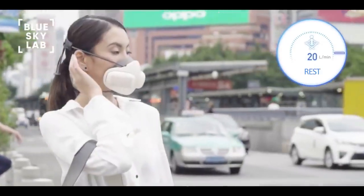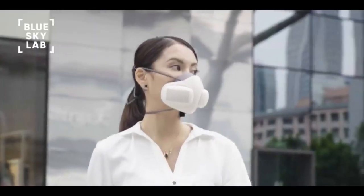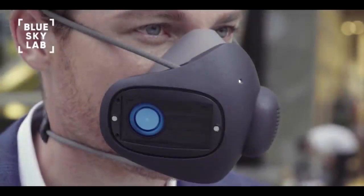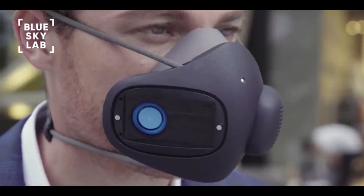We created Atmo Blue so that you can breathe freely because breath is the gift of life. Today, we are asking you to join us on our mission to offer clean air for all.